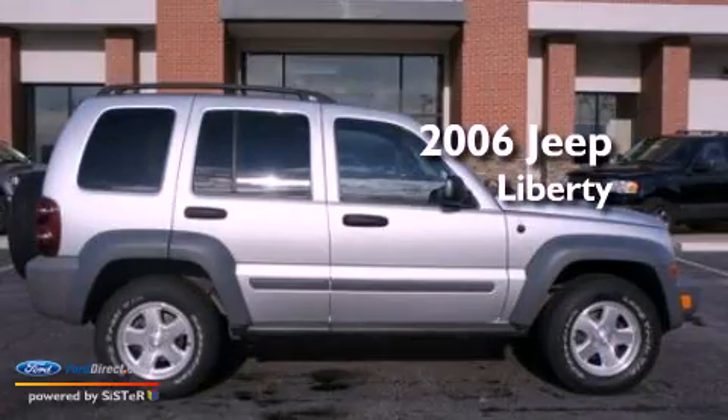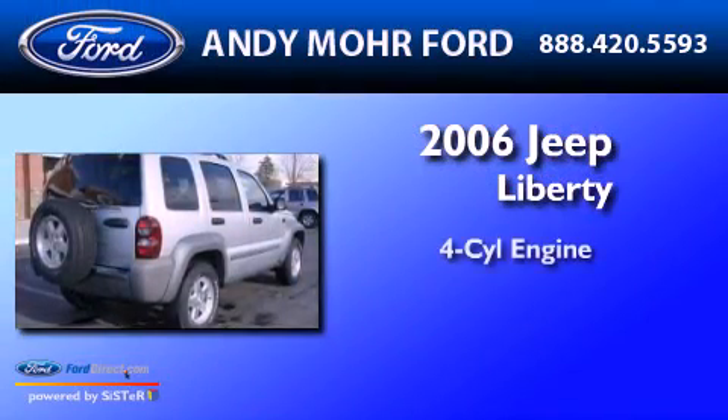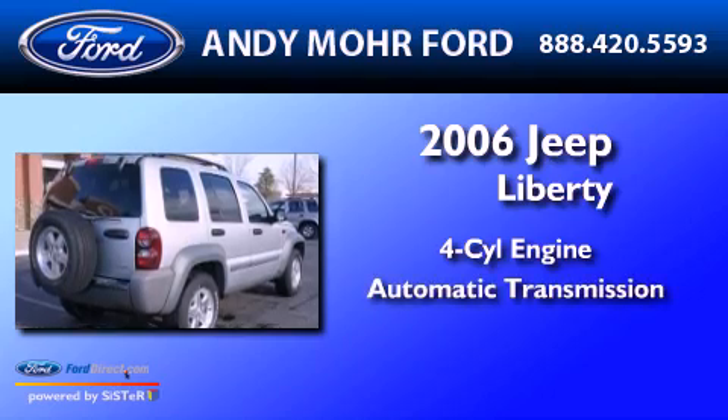This is a 2006 Jeep Liberty. It has a four-cylinder engine and an automatic transmission.